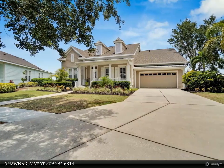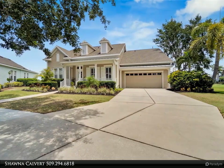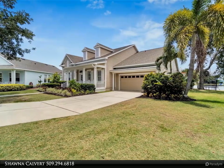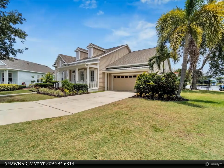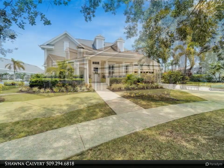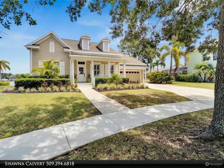This beautifully renovated single-story three-bedroom, three full-bath home boasts high-end finishes throughout and the perfect floor plan for your waterfront living lifestyle. As you step inside, the open and inviting floor plan and natural light draw your attention to the breathtaking views of the Mirabay Lagoon, the perfect backdrop for your dream living experience.